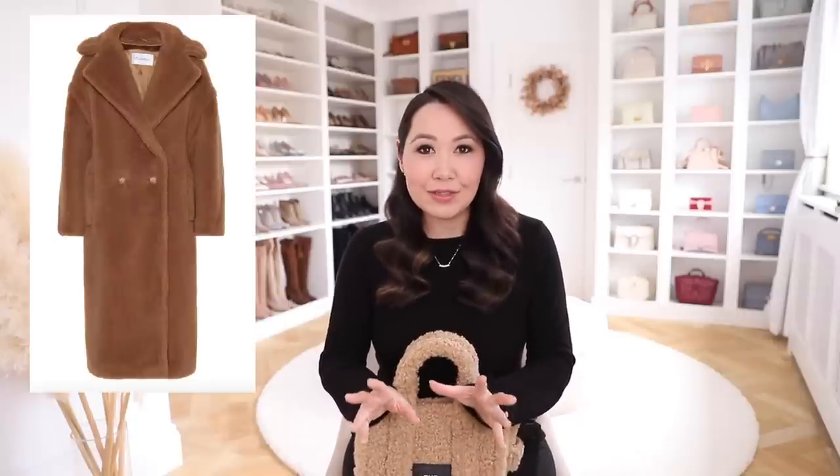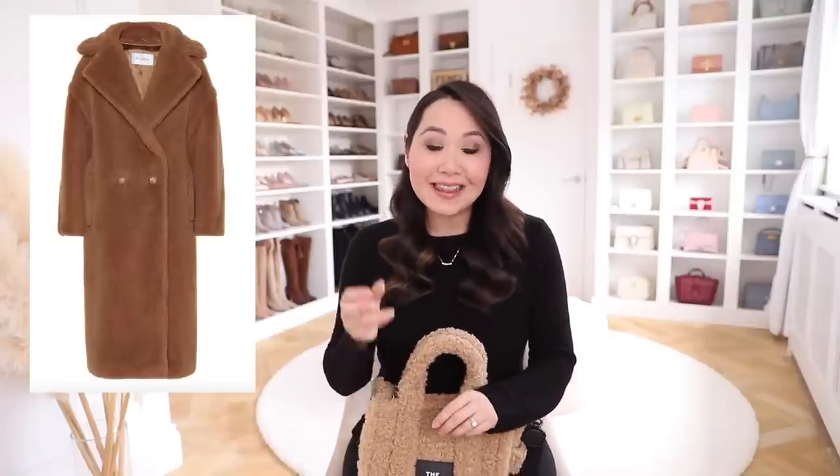The first big trend I think we're going to be seeing a ton of is teddy items. This is an all-encompassing category because we'll see it across the board from accessories to clothing. Teddy isn't super new — it's been floating around for a couple of years — but this year I feel like we're going to see an explosion. Teddy coats are huge, and we're also going to see a lot of teddy in bags. The two main brands doing this are Marc Jacobs and Max Mara.